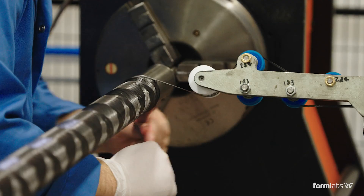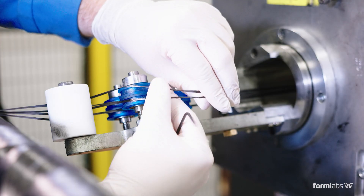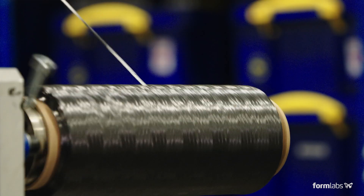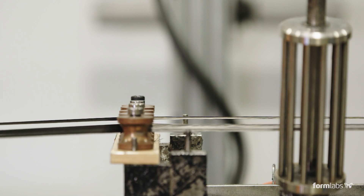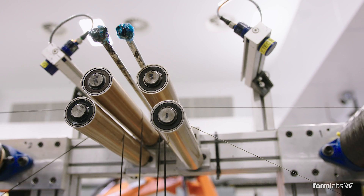We have to run the fibre through pin rollers in order to get it from the creel at the back of the system to the payout head. The problem is, because we have such a wide variety of material widths, if you've got a narrower tow width running through the rollers, you actually leave gaps.